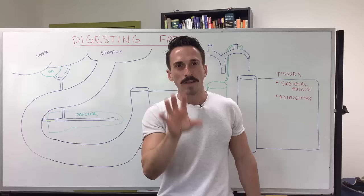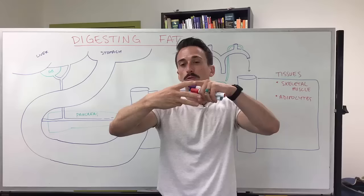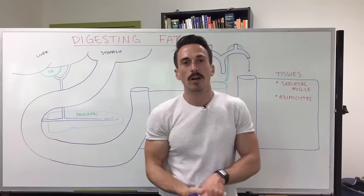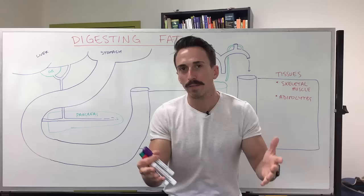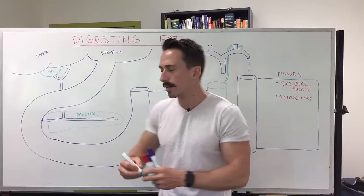Let's focus on the fats. Fats are composed predominantly of triglycerides, cholesterol, and phospholipids. Triglycerides have 'tri' in the name, meaning three — there are three fatty acids in a triglyceride with a glycerol backbone. There are many different types of fatty acids: you can have short chain, medium chain, long chain, and they can be saturated or unsaturated.